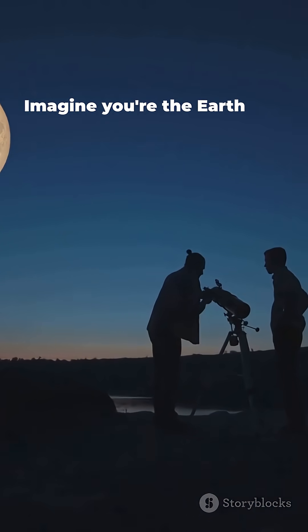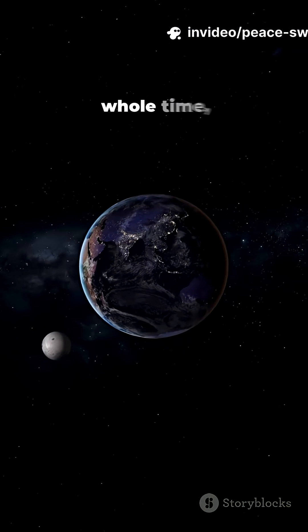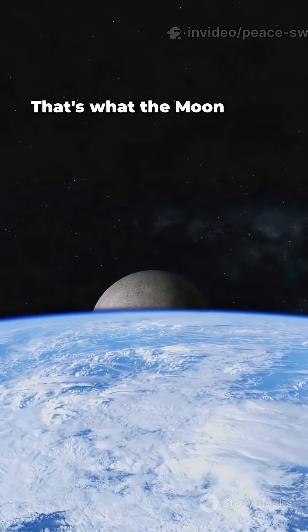Imagine you're the Earth and your friend is the moon. If your friend walks around you but keeps facing you the whole time, you never see their back, right? That's what the moon does.